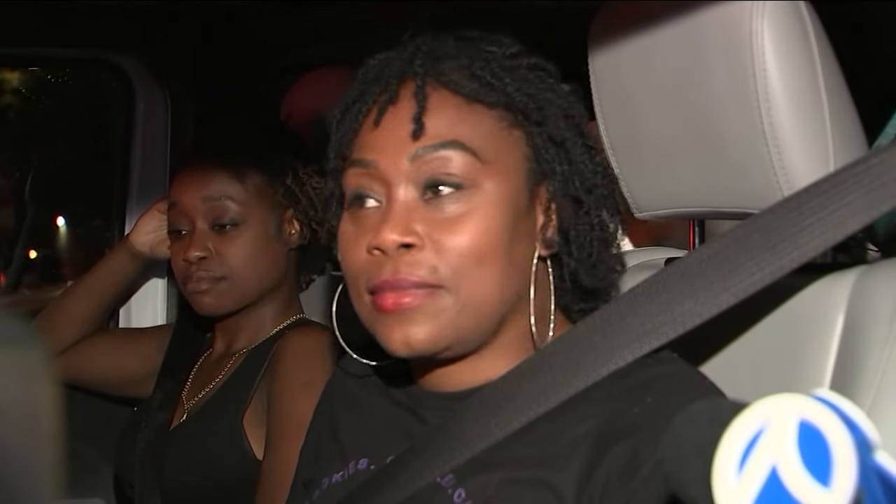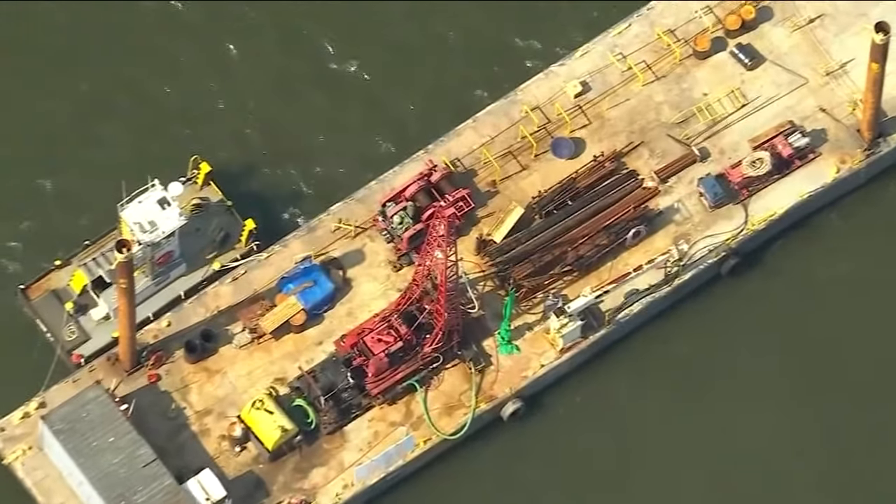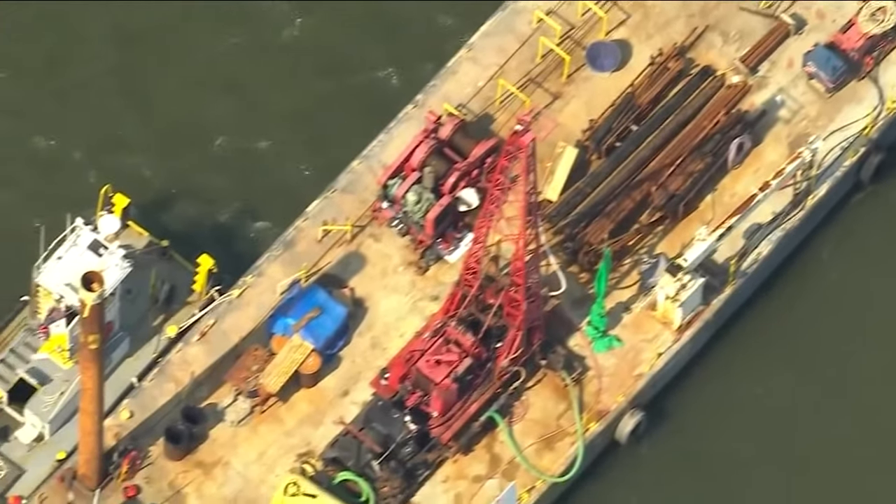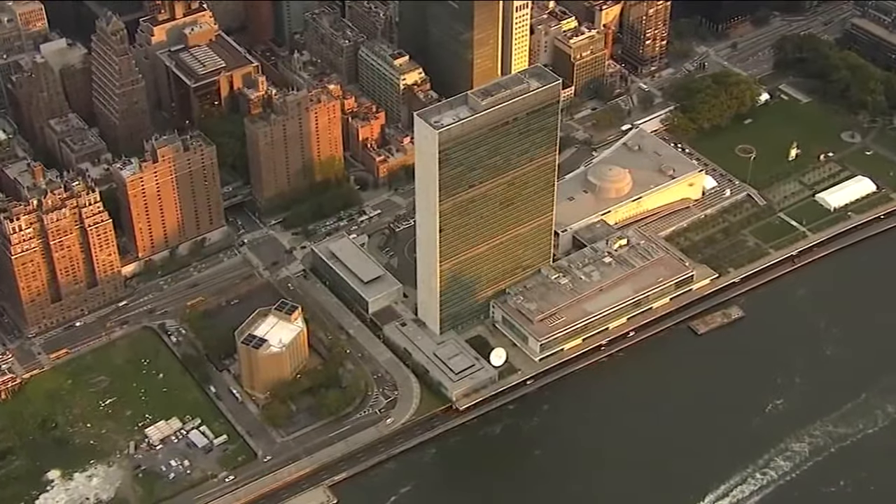One driver said: 'I've been over there for a half hour — two blocks.' Asked where they were trying to go, the answer was simply: 'Home.' The reason for the drilling that led to the mishap had to do with the City Economic Development Corporation's work on a new esplanade by the U.N. along the river.